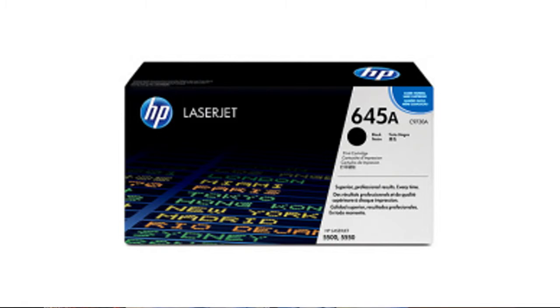LD Products offer a 2-year, 100% customer satisfaction guarantee. Everything is easy to purchase from the site, and their remanufactured cartridges are cleaned and tested. If you're interested, click here for the best price.